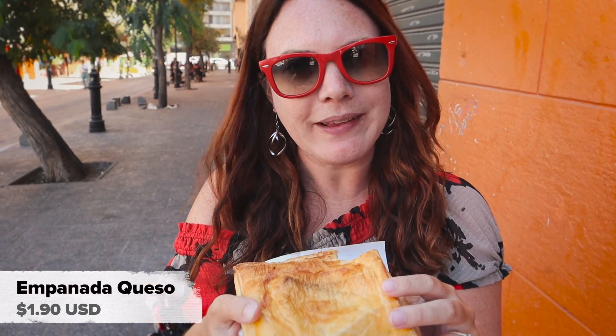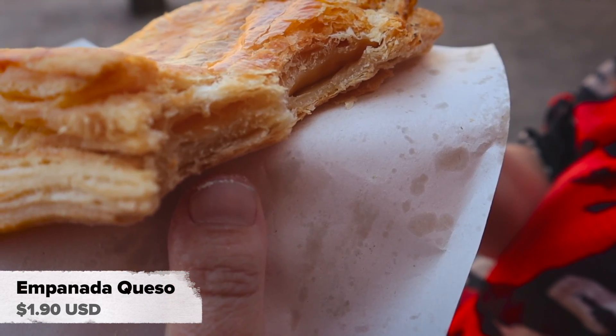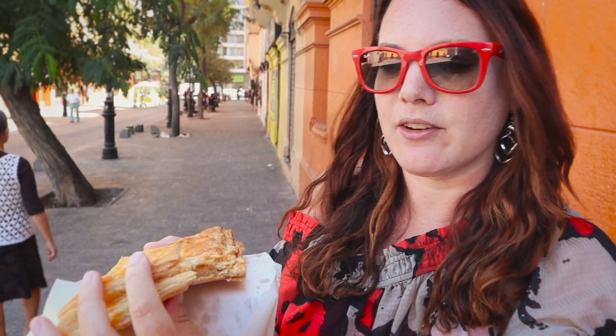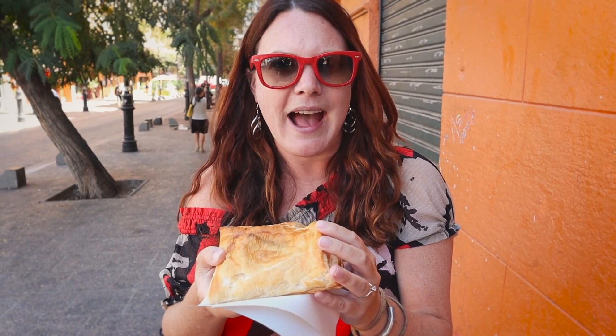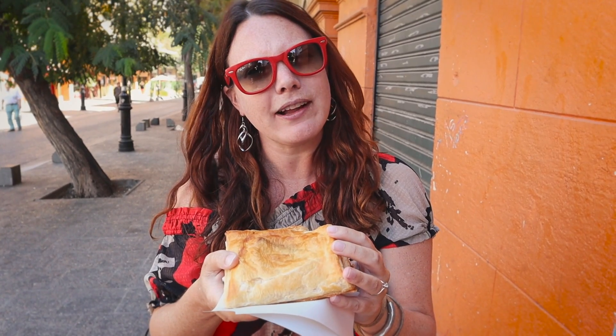Definitely good. It's quite simple — there's not a whole ton of flavors going on. It's very flaky and crusty from the pastry, and there's some cheese in there, but it's not stringy cheese or anything. It's just kind of a salty flavor to it. I wouldn't say there's massive amounts of flavor, but it's a good snack. I like it, I don't love it — it's a lot different than other empanadas we've had.